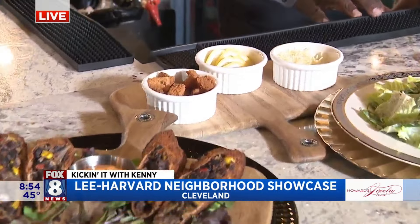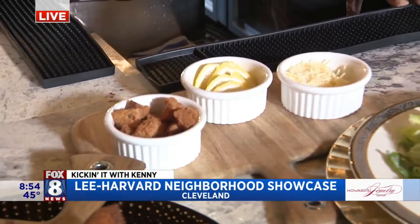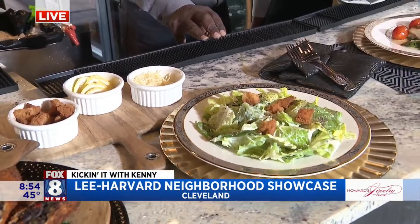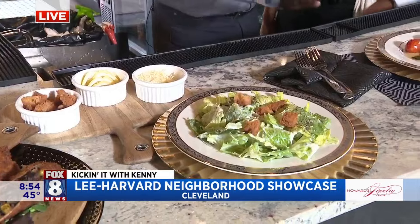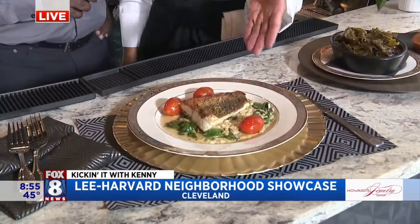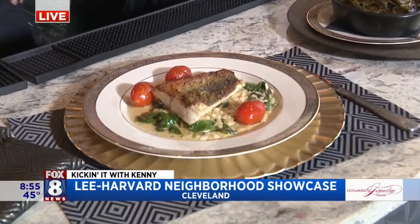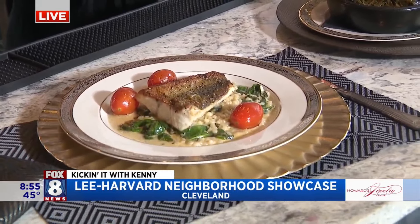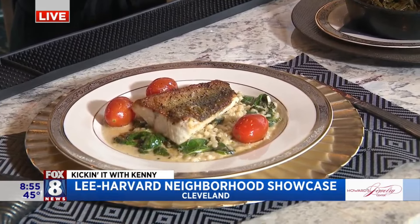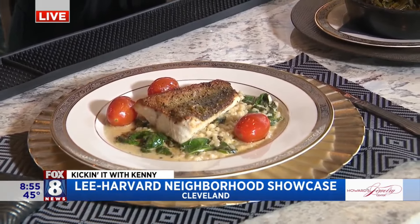And what do we have here? This is our tableside Caesar salad, one of our signature dishes here at Doc's, made with a house-made dressing with anchovies and all the fixings. This is another signature dish — our number one seller. We have our white fish indigenous to Lake Erie. We wanted to have a local fish served with Israeli couscous, spinach, a lemon beurre blanc, and blistered tomatoes.